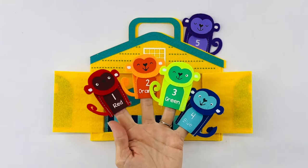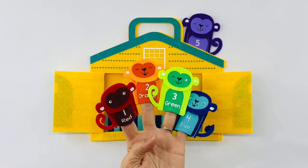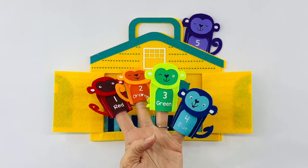Hey, I want you to meet all of my monkeys. They're full of colors and numbers. Here's number one, two, three, four.